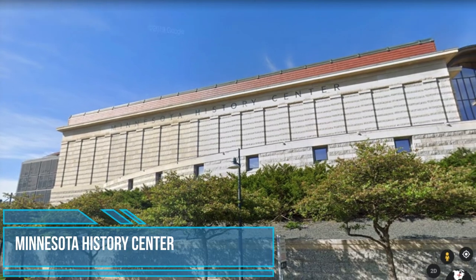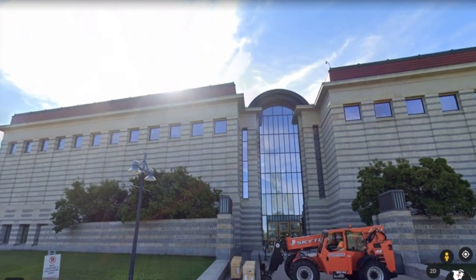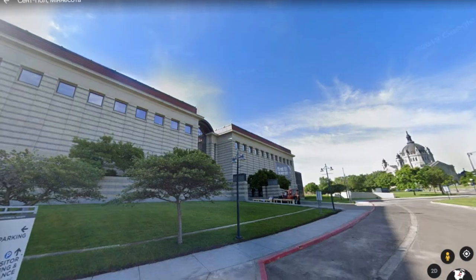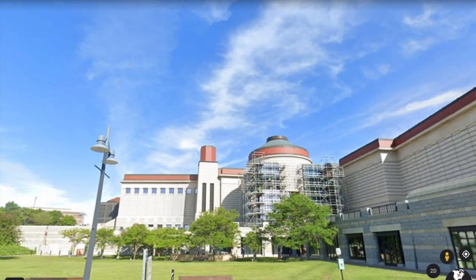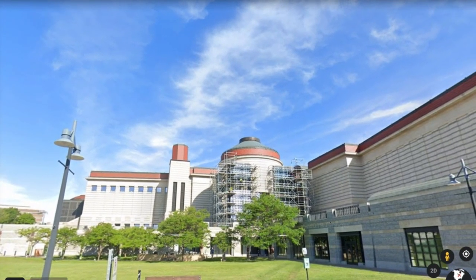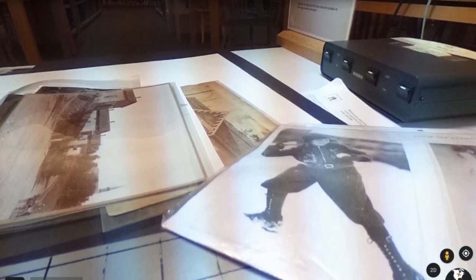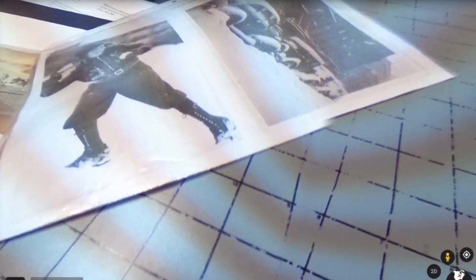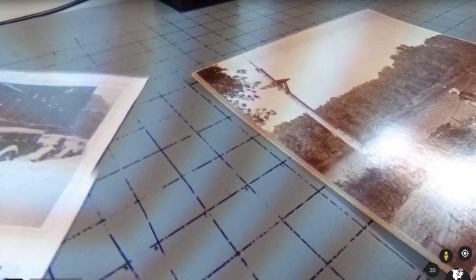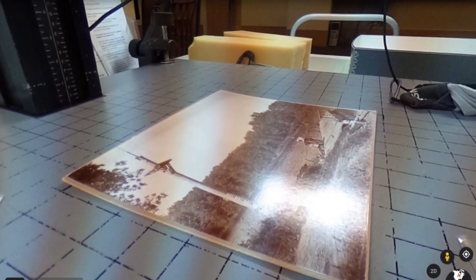Minnesota History Center. An interactive museum with both permanent and changing exhibits, the Minnesota History Center hosts concerts, lectures, family days and other special events throughout the year. The building is also home to the Minnesota Historical Society Library and Archives, a research destination for schoolchildren, family historians and academics. The History Center makes history come alive for today through well-designed displays in an interesting building. On Tuesdays in July they host free music concerts on the lawn.